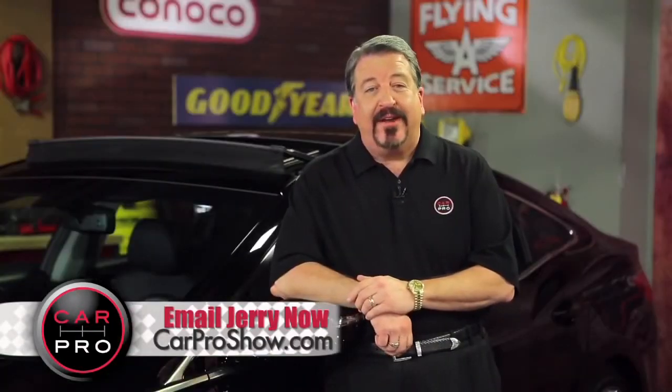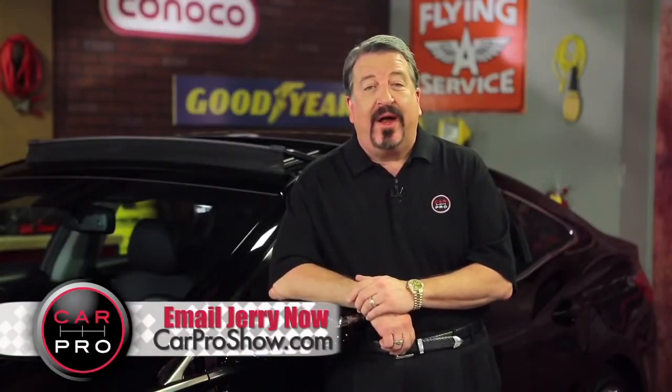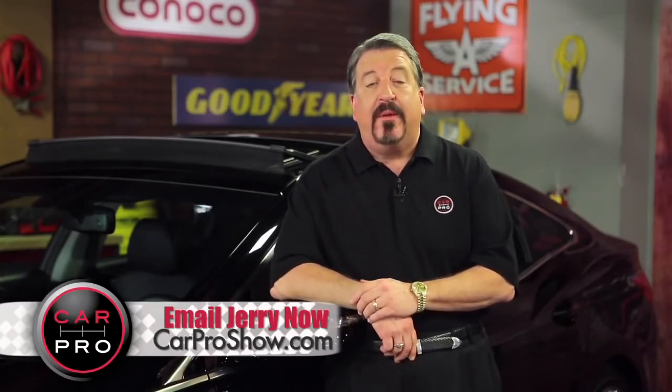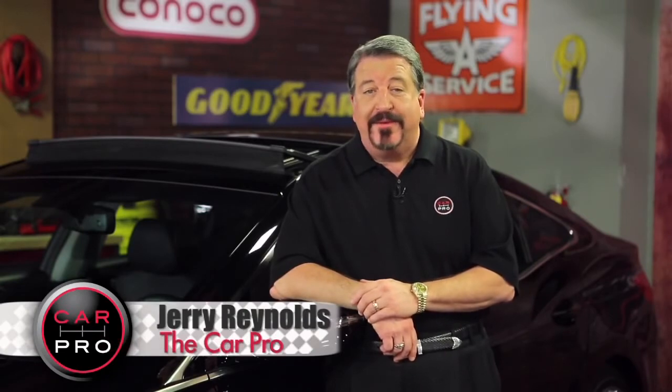Catch me on the radio Saturday in Dallas-Fort Worth, Houston, San Antonio, Austin, Los Angeles, Sacramento, Lubbock, Phoenix, and San Francisco. Check the website carproshow.com for showtimes and details. I'm Jerry the Car Pro. Have a great week.